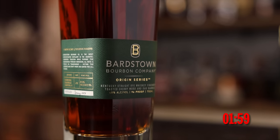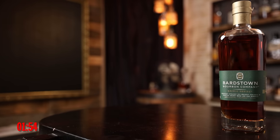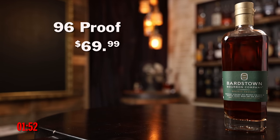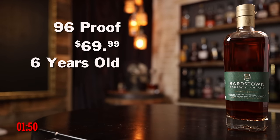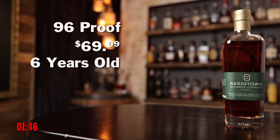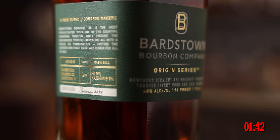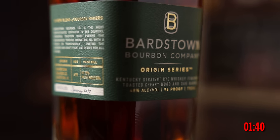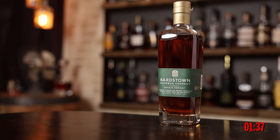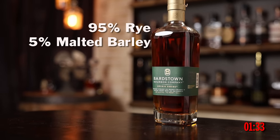Next up, we've got Bardstown Bourbon Company Origin Series Rye. Chad, tell us about it. It's 96 proof, $69.99 MSRP. It is a six-year-old Bardstown Bourbon Company — their actual distillate. It is finished for six months in a zebra barrel, which features alternating toasted cherry wood and oak staves. So that's a six-month finishing process. It's a 95.5% rye. Let's get to smelling.